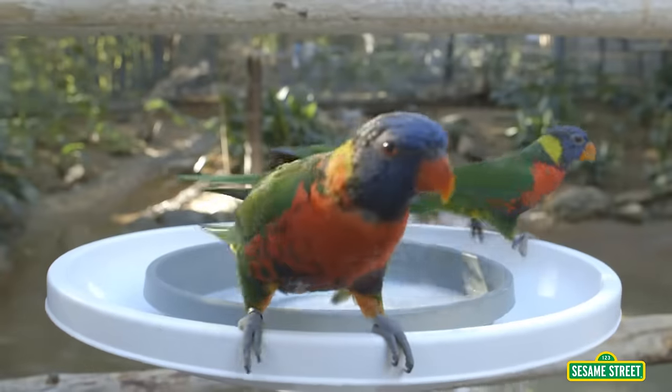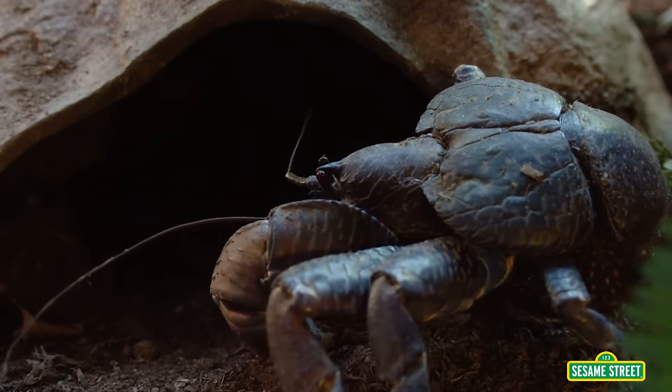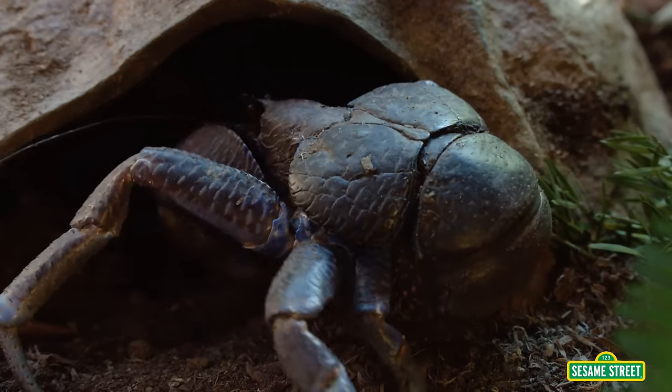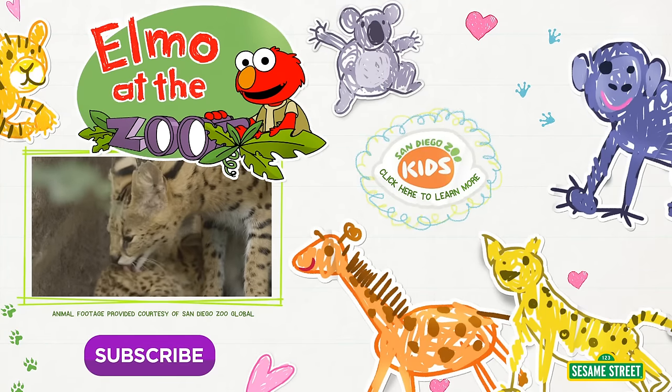Elmo loves watching how all the animals move at the San Diego Zoo! See you next time! Elmo can't wait to go back to the zoo!